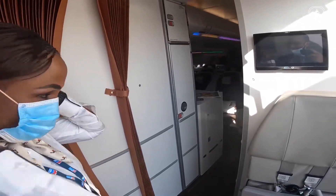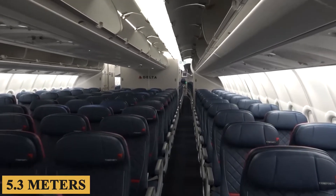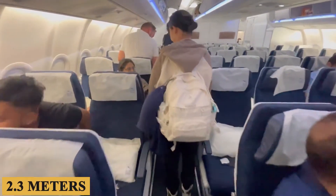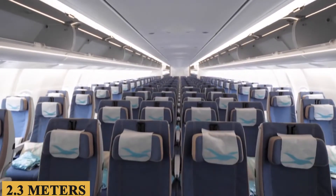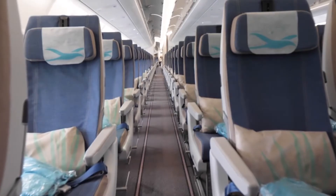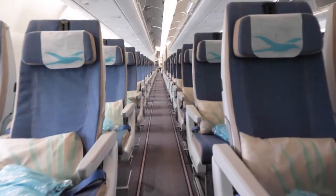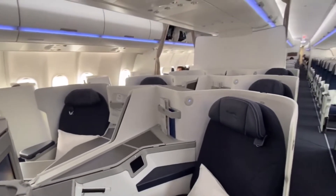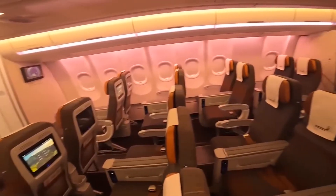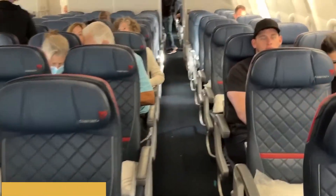Stepping inside, the cabin boasts a width of approximately 17.3 feet or 5.3 meters, and a height of around 7.5 feet or 2.3 meters. These dimensions allow for a spacious environment that minimizes the feeling of being confined, a major plus for longer flights. The twin-aisle configuration offers a roomy yet efficient use of cabin space. The A330-800 can accommodate up to 406 passengers in a high-density layout.